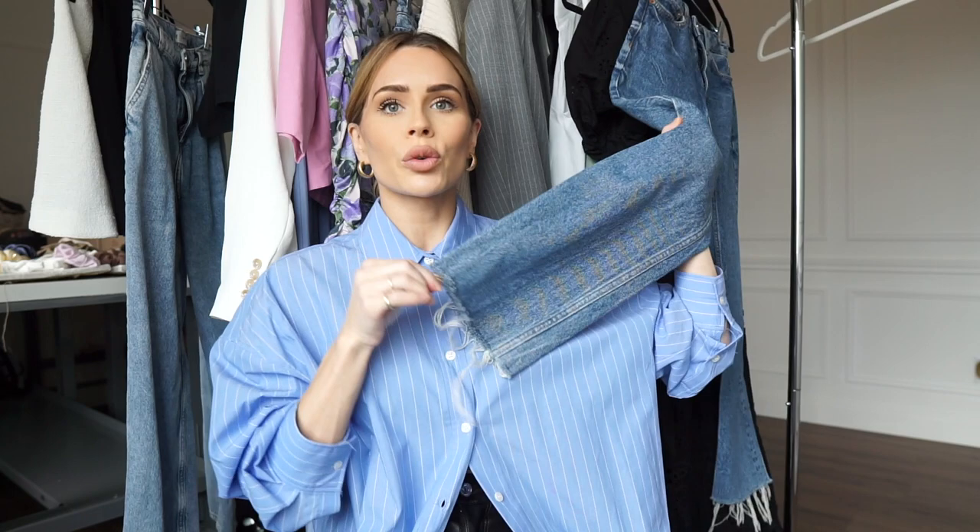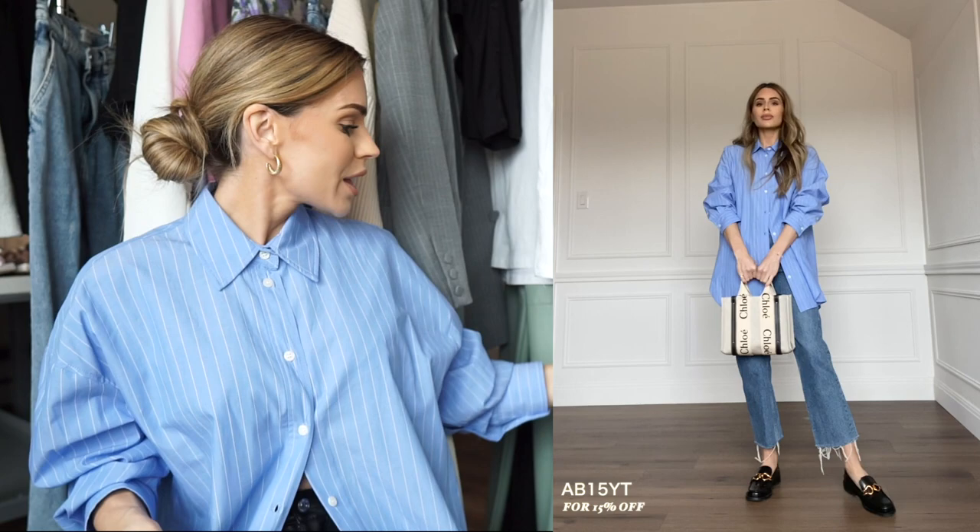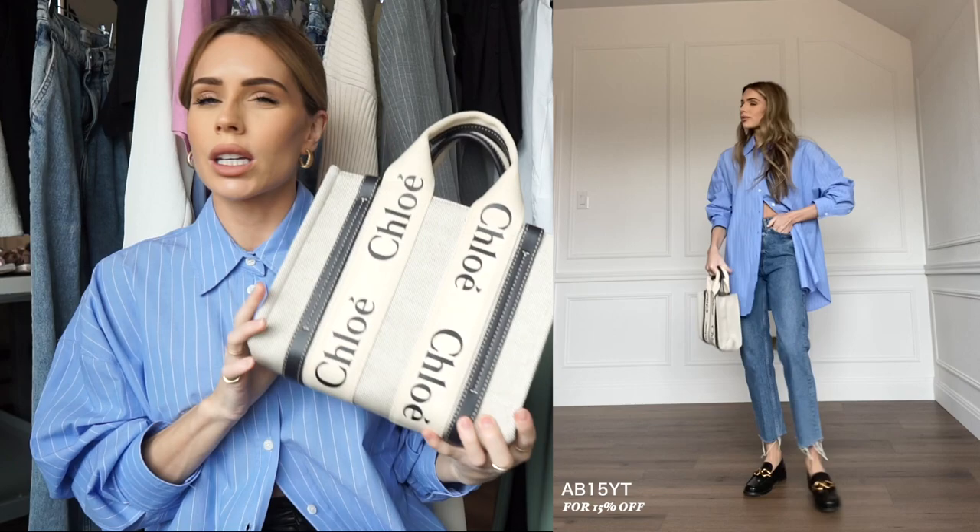I did these jeans right here — I'm going to scoot over so I can show you my look — a very slim jean with the Chloe bag. I think this is called the Woody Tote in a smaller mini size. I did it with this because I thought it added a really nice pop of summer texture and summer material.